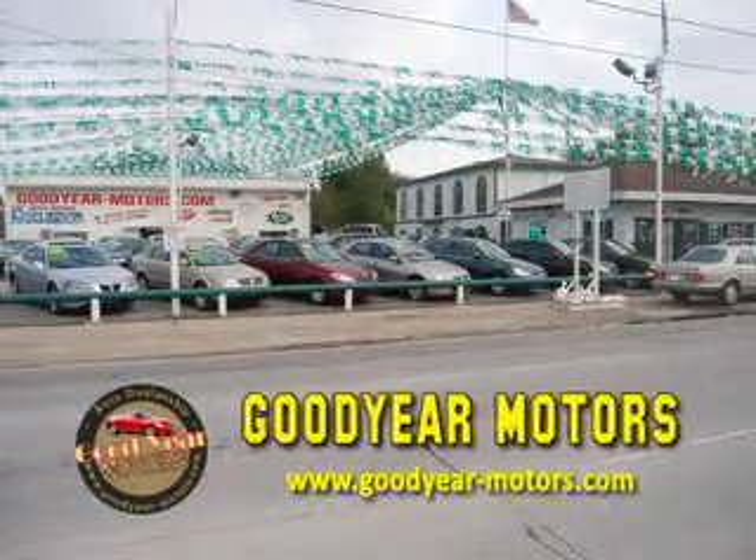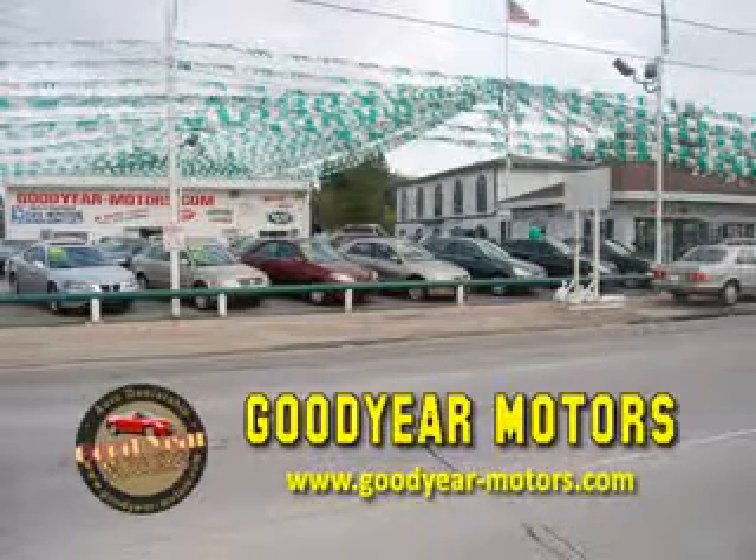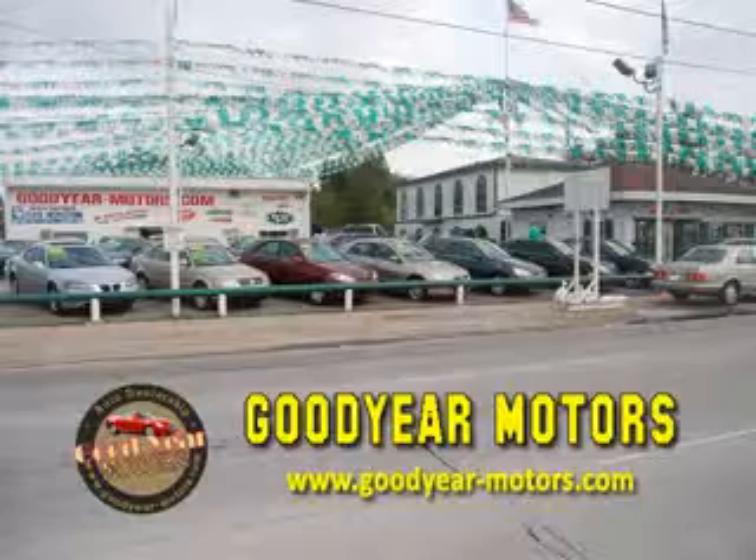We specialize in high-quality, hand-picked pre-owned vehicles, offering several finance options to fit everyone's budget. No credit checks here. If you have a job and a check stub, we can get you into the car of your dreams.